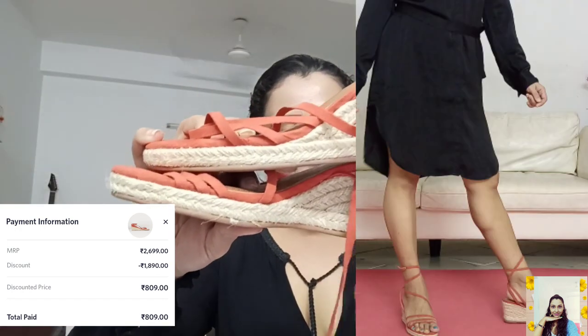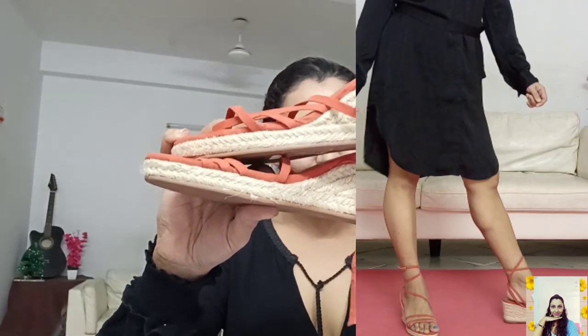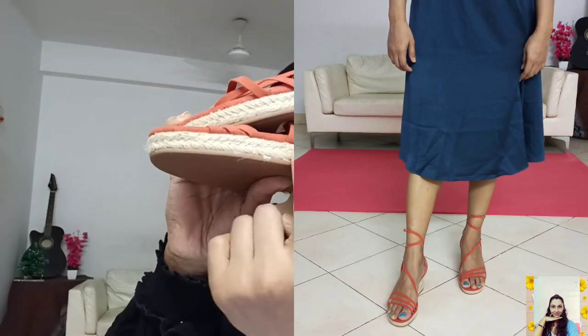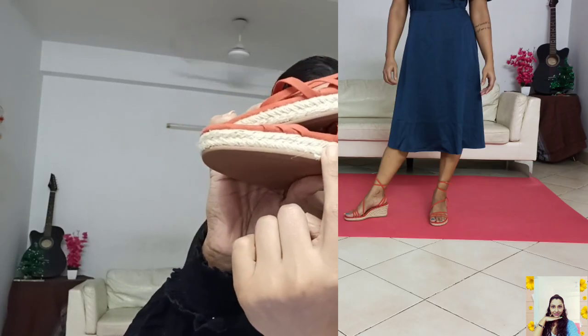This is a pair of wedge heel sandals with narrow straps. They also have a braided jute trim around the soles. The color is really good — it's kind of faded orange — and very comfortable. I found them really great and loved them.